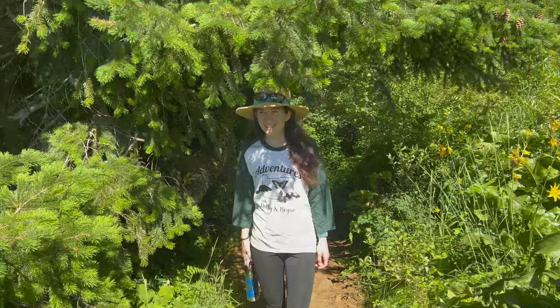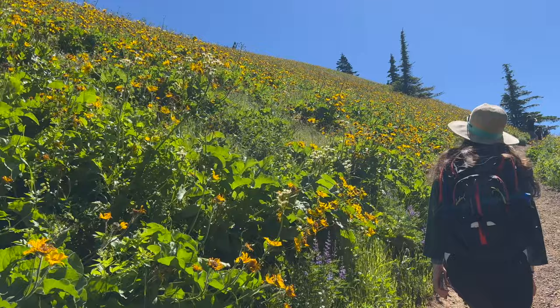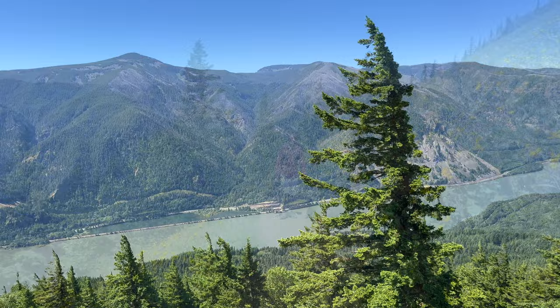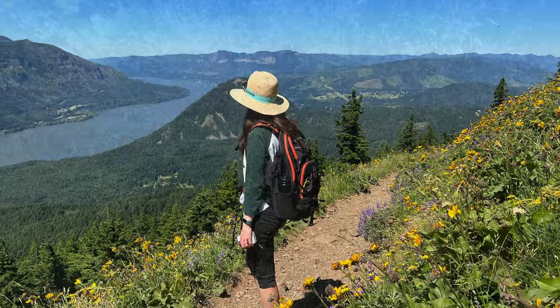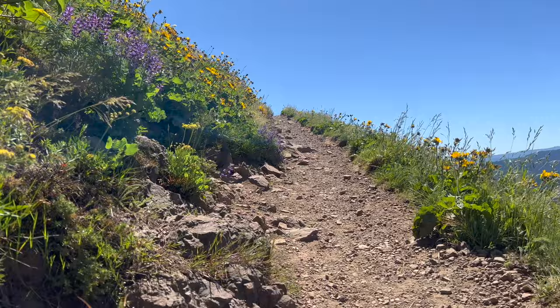And then suddenly the trail emerges from the trees and the whole Columbia River is before you. The whole approach to the summit is epic, with sweeping views that feel like being on top of the world.